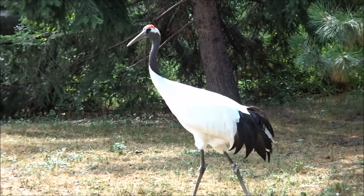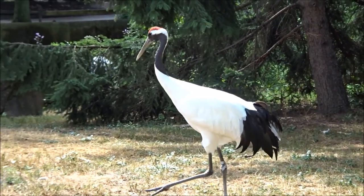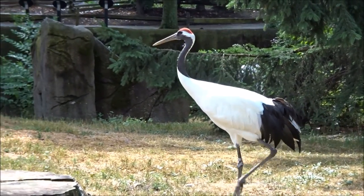Here we have a red-crowned crane. It gets its name from that red head it has.